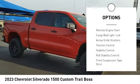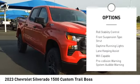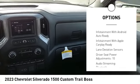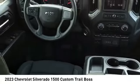Power windows with safety reverse, hill descent control, remote engine start, cargo bed light LED, active grille shutters.